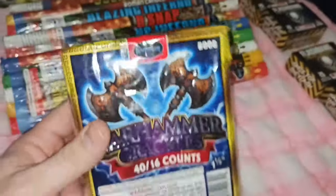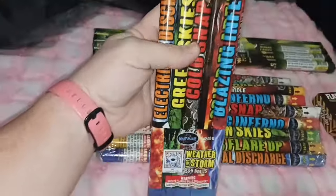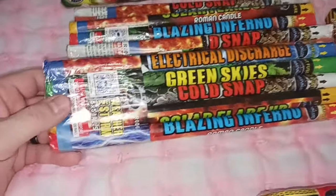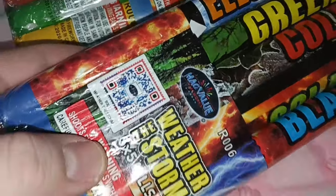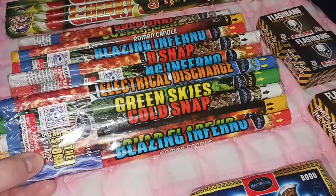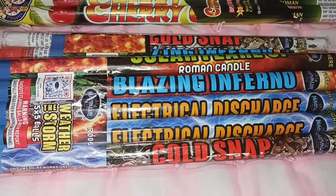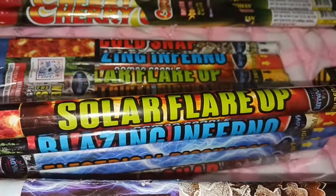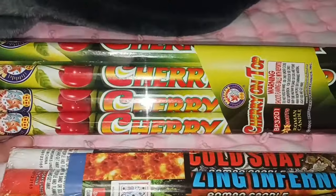I didn't need that many because I've got a bunch of Black Cats from forever ago. They had these little tiny Roman candles at a decent price, so I got these — it's the Weather Storm from Mag Value Fireworks, five balls, and there are five of them, so I grabbed four packs of those. We also got Blazing Inferno, Electrical Discharge, Cold Snap, Solar Flare, and Green Skies — pretty cool.